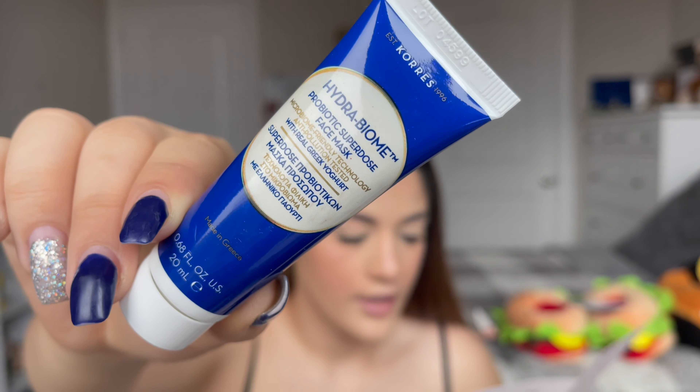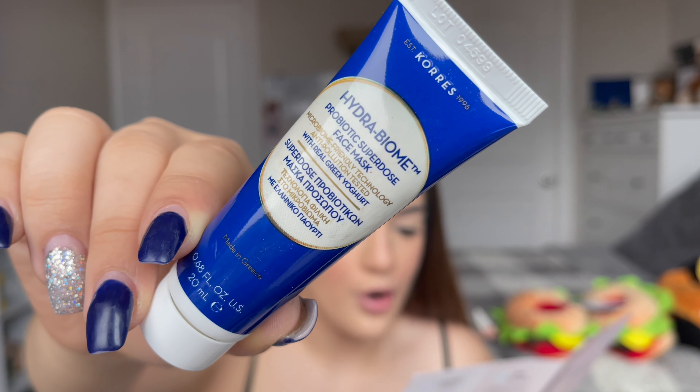This is by the brand Cores — this is a deluxe mini. It's the Greek Yogurt Probiotic Super Dose Face Mask. I got a face mask in my last box by this brand and I loved it — it didn't break me out. Oh wait, they sent me two masks!